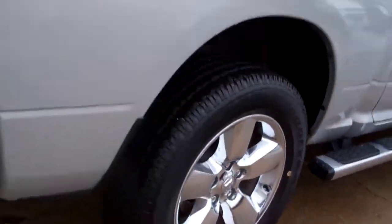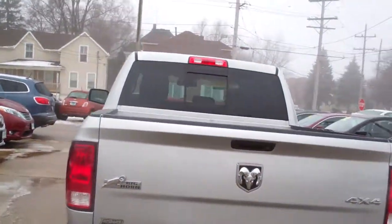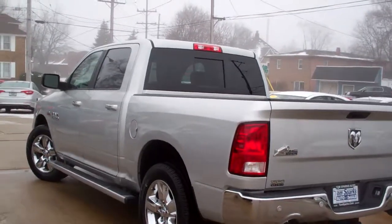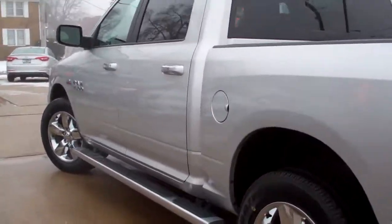Look at those nice chrome wheels. 4x4, rear backup assist, backup camera, towing package, rear sliding window. 5.7 liter Hemi, one owner, clean auto check. It's all set up, ready to go, and it's got factory warranty left on it.